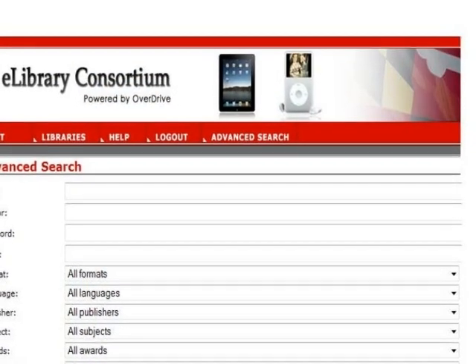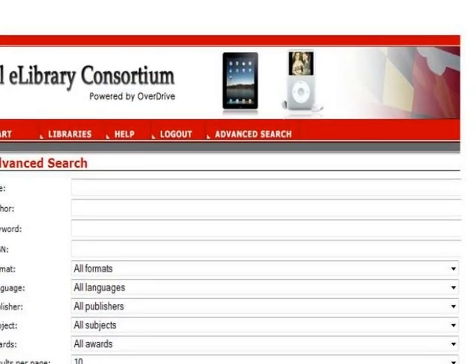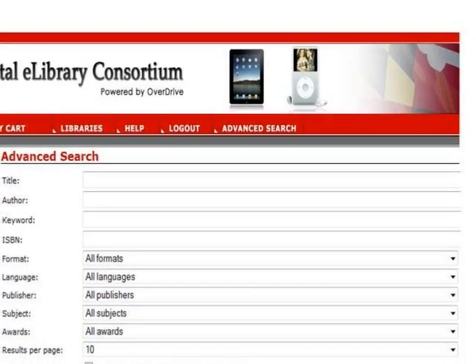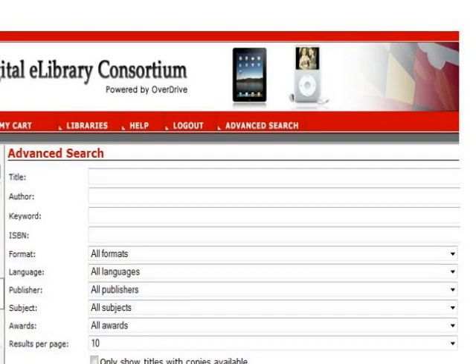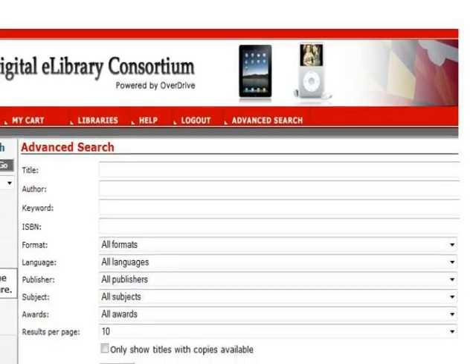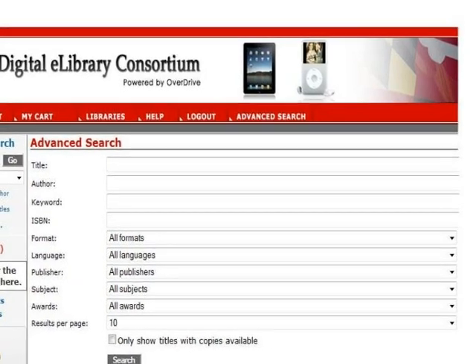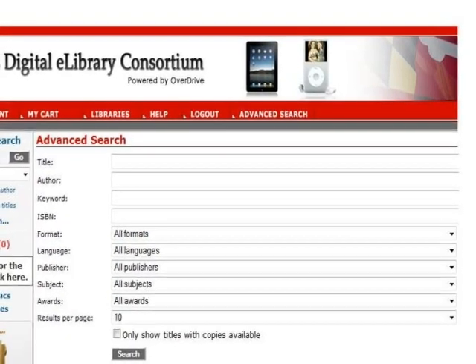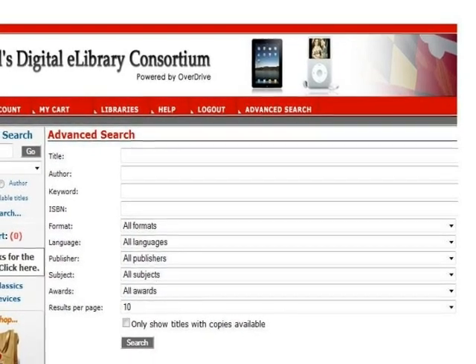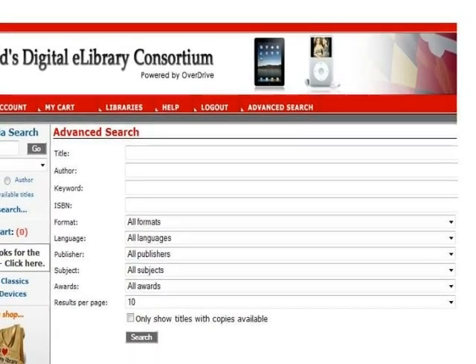A better way to search for Kindle eBooks is Advanced Search. Click Advanced Search from the banner at the top of the screen. The Advanced Search page enables users to narrow search results to Kindle book as a format. You can also narrow the results by subject, which will allow you to look for books in a particular genre, like westerns or mysteries, or pick broader categories like fiction or non-fiction.